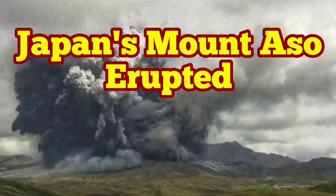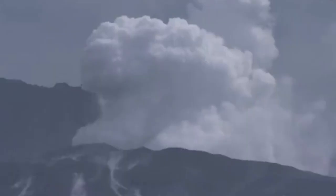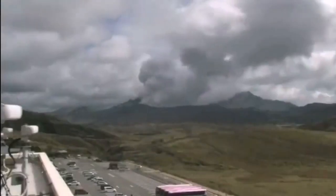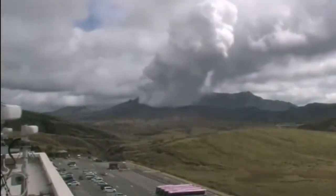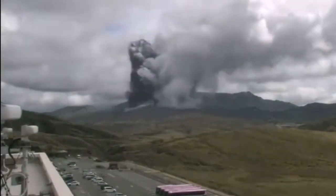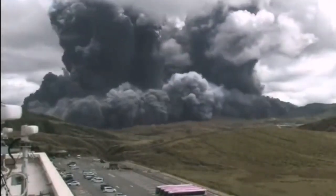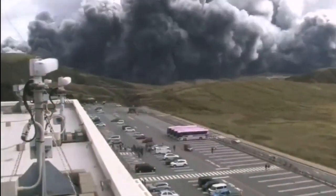Mount Aso, or Aso-san in Japanese, has erupted. We had some activity there — fumaroles were rising, vapor and steam. We could see that in this helicopter footage shown here. Then suddenly, this time-lapse shows a huge surge of the eruption, a big amount of ash flowing toward the people, and people are evacuating the area.